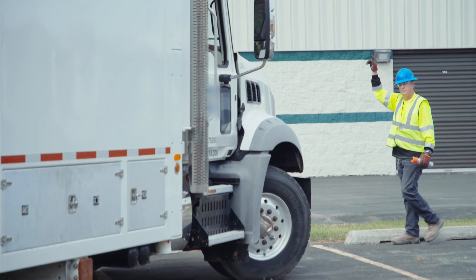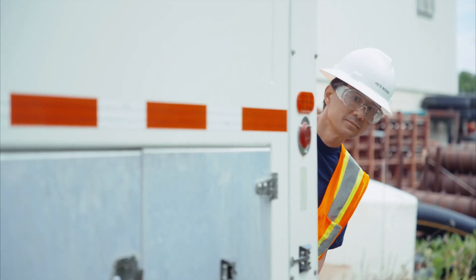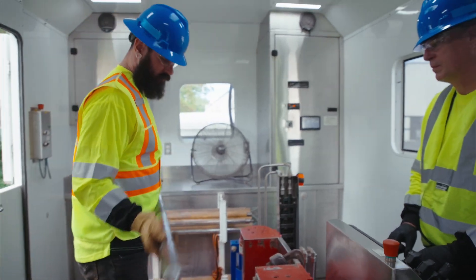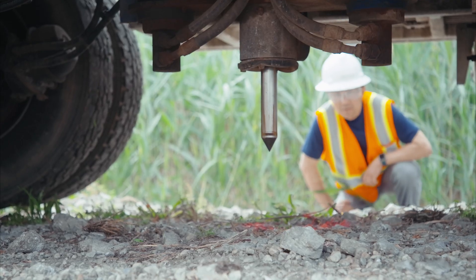CPT rigs can be mounted on trucks or tracked vehicles to access a range of site conditions. As the cone is advanced, operators add sections of rod to reach the requisite exploration depths. CPTs can be advanced as quickly as 20 mm per second — that's a 50-foot deep hole in as little as 12 minutes.